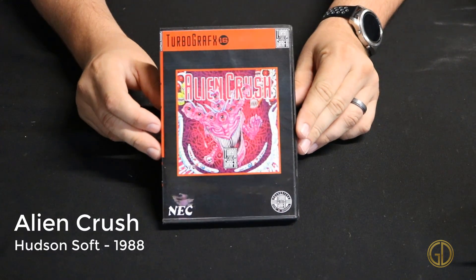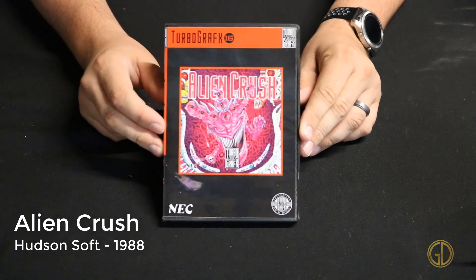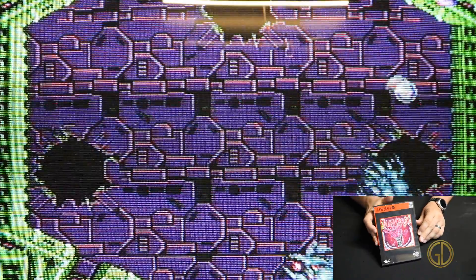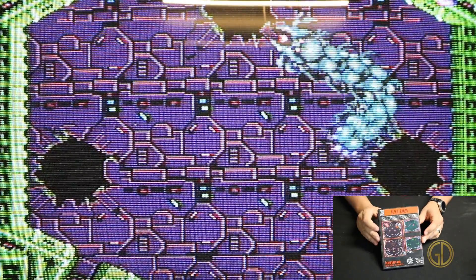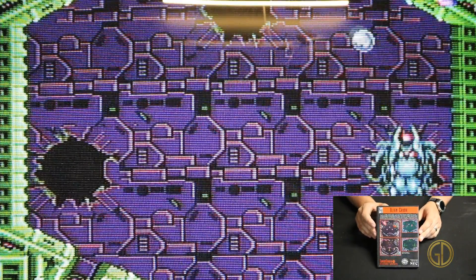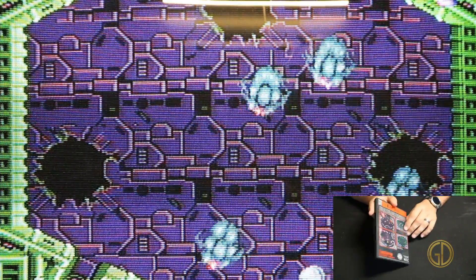Alien Crush was released by Hudson Soft in 1988 and is a fun pinball game for the TurboGrafx. The whole board is actually divided into two screens with a special boss area as well. You play the game like a normal pinball game, but in the boss area you have to use the ball to take out the enemies and increase your score.